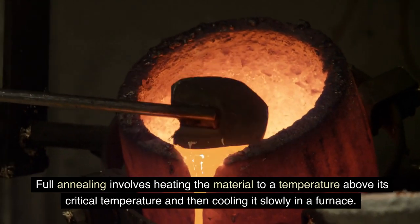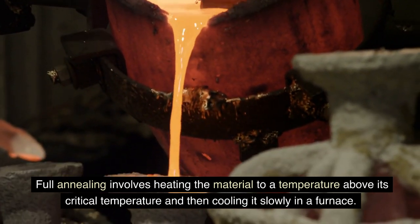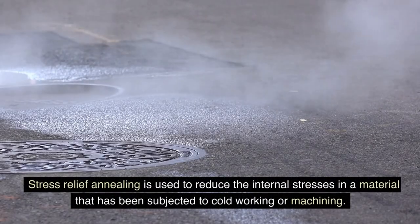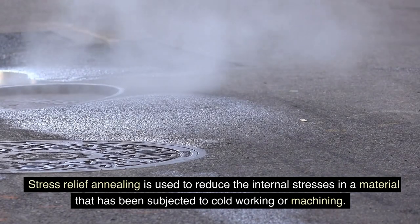Full annealing involves heating the material to a temperature above its critical temperature and then cooling it slowly in a furnace. Stress relief annealing is used to reduce the internal stresses in a material that has been subjected to cold working or machining.